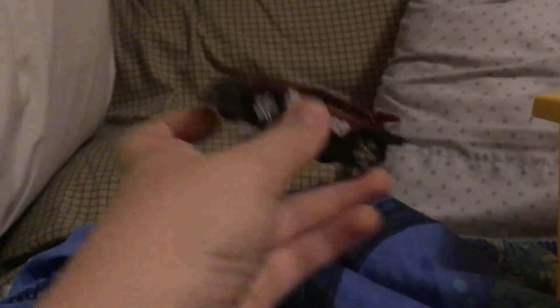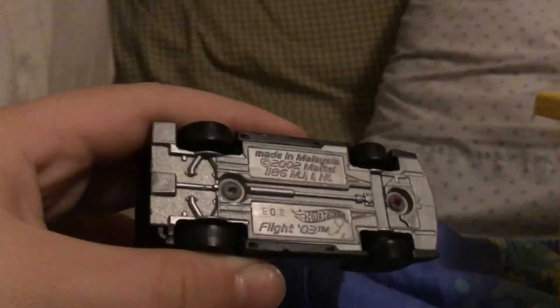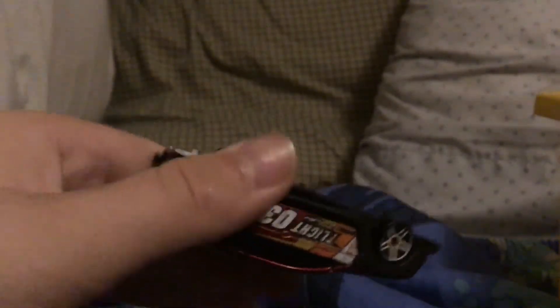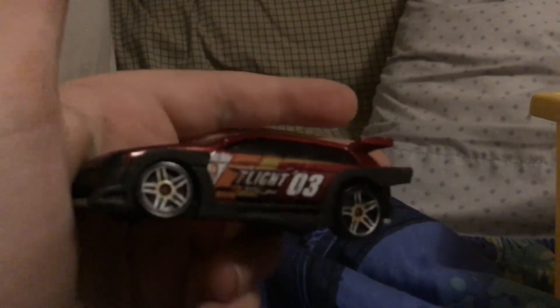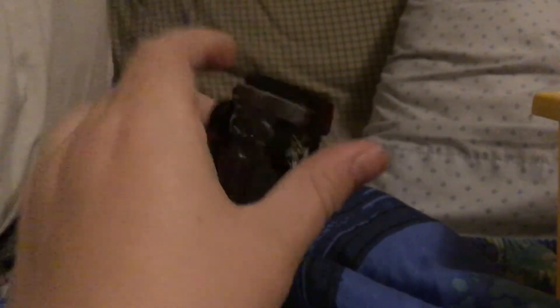Here's the bottom of it — you can see it says 'Flight 03.' It's a pretty nice car. There's a weird wing thing on the back — there's one on the top and one on the back — and an exhaust pipe right there.